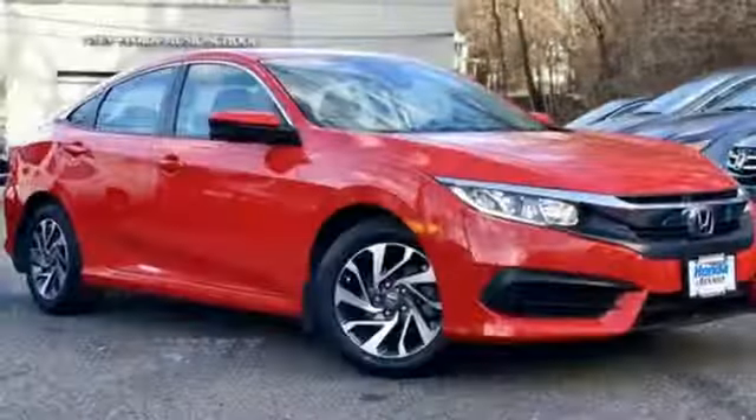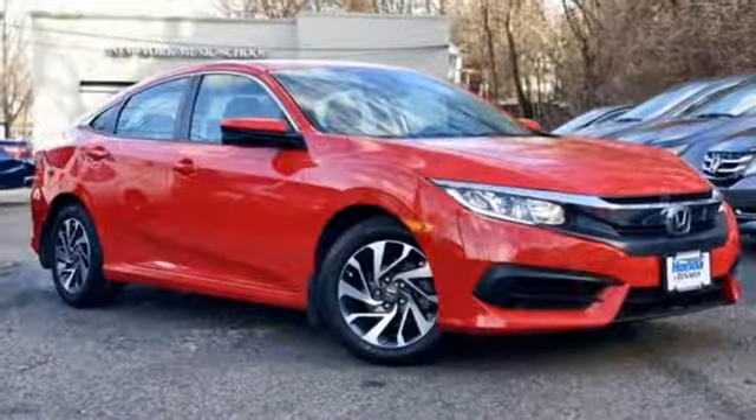Every Honda's designed with the driver in mind. Stop in for a test drive and make it yours today.